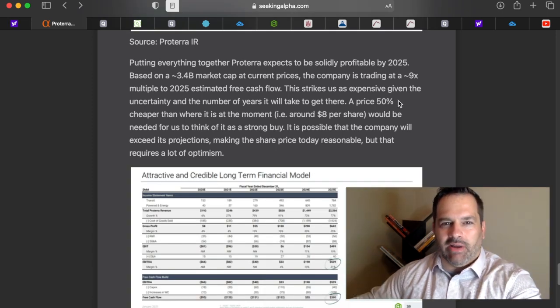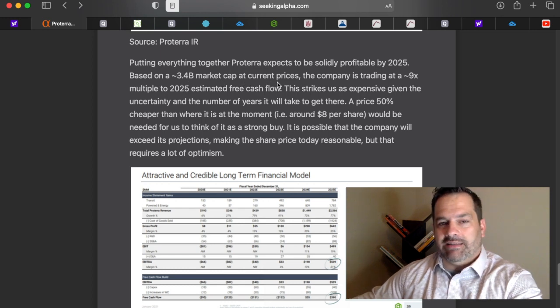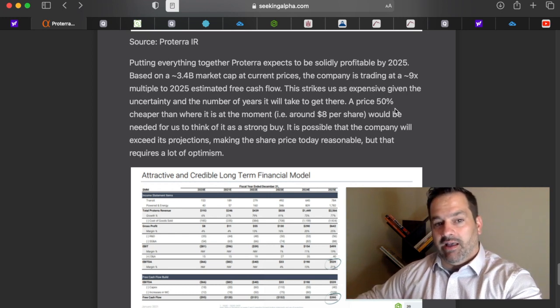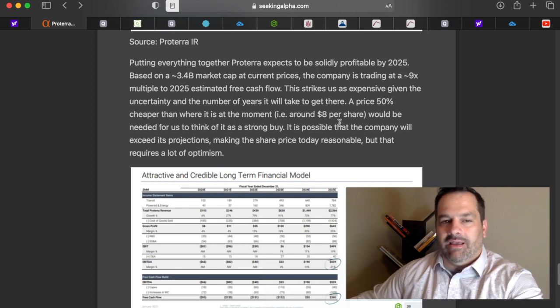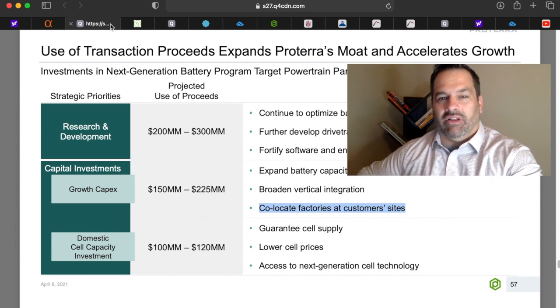There are a few reasons why Proterra's stock price shot down, and one of them is this Seeking Alpha report. It stated that Proterra expects to be solidly profitable by 2025, and based on a $3.4 billion market cap at around $17, the company is trading at a nine times multiple of 2025 estimated free cash flow. Seeking Alpha struck that as expensive given the uncertainty, suggesting the price would be better at a 50% cut — around $8 instead of the $17 it was sitting at before the article was published. I like Proterra, but I just want to make sure you don't have lofty expectations.